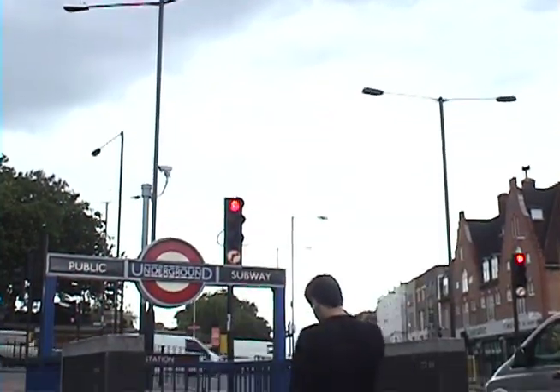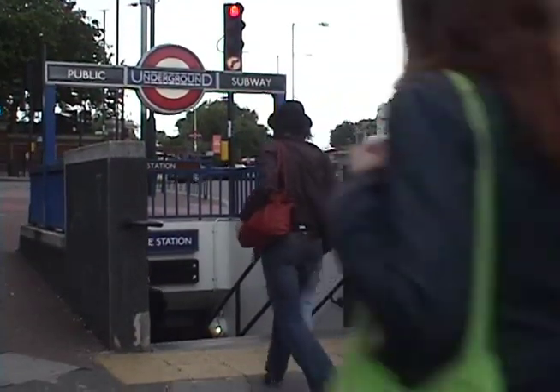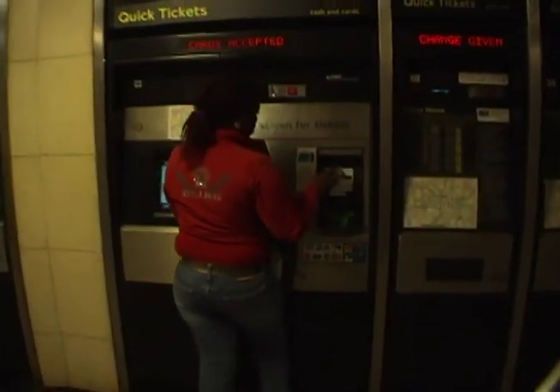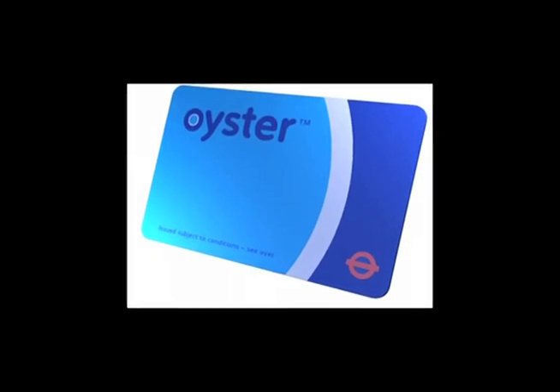Welcome to the London Underground, or tube as the locals call it. To begin your journey, locate the nearest entrance to the underground and make your way down the stairs. Inside you'll find electronic booths in which to purchase your tickets, or visit one of the attended stations to purchase your Oyster Card, which allows for multiple uses of the underground.